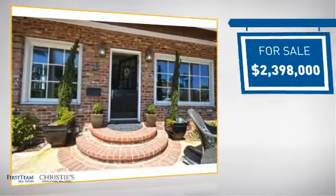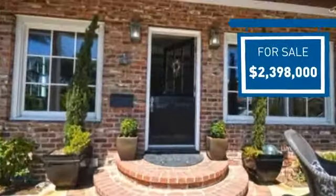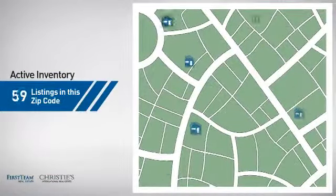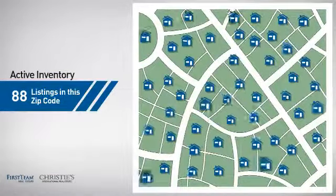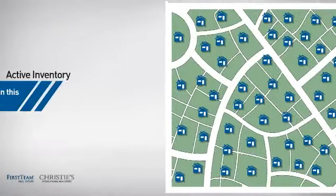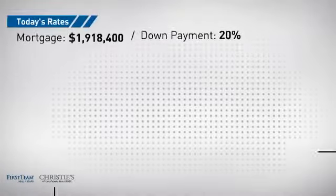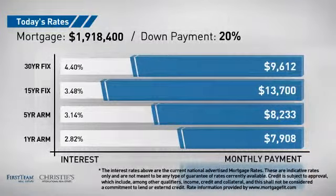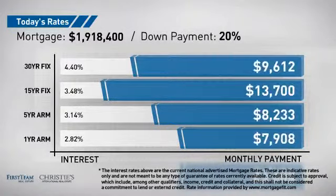Currently listed at just under 2.4 million dollars, it offers an excellent value for the area. Wondering how it stacks up against the competition? There are now just under 90 homes on the market within this zip code. If you're thinking about getting a mortgage for this property, you could be looking at these options with regards to current interest rates and monthly payments.